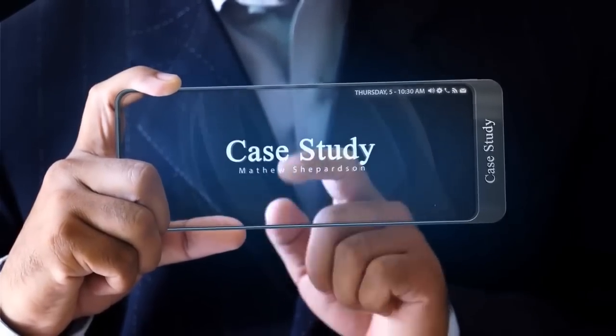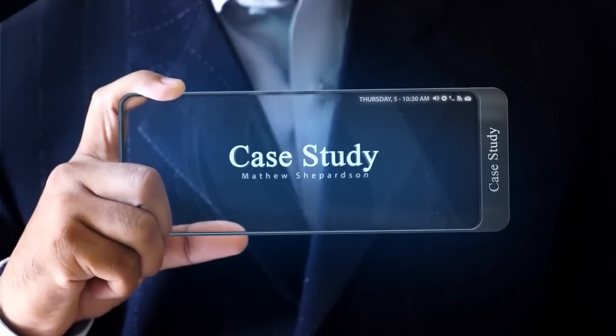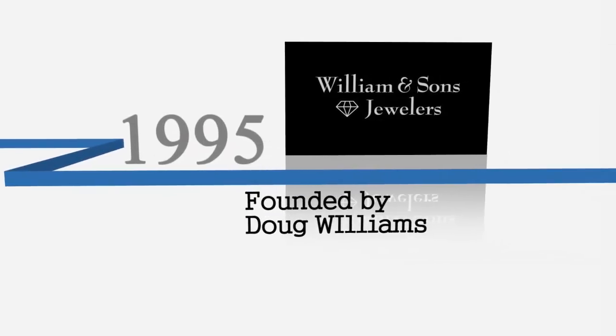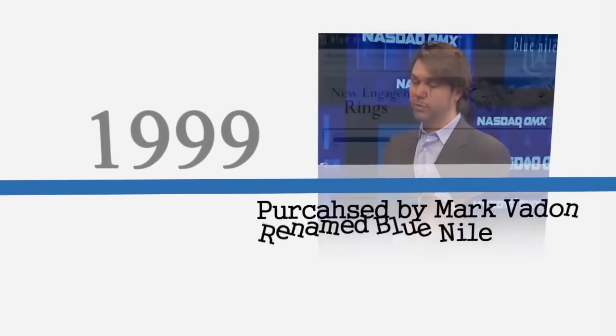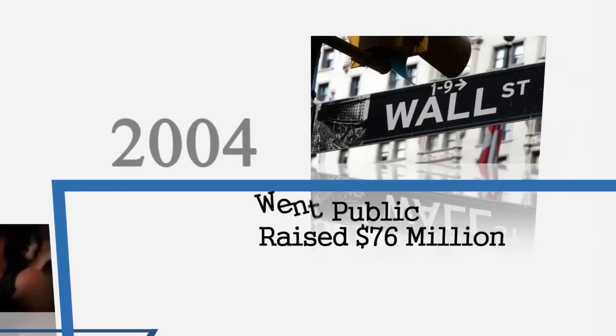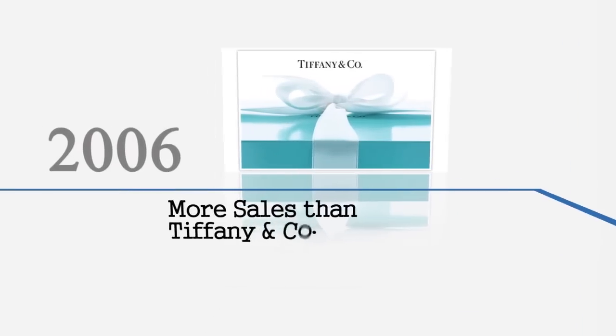Blue Nile has a rapid success story. Four years after the company was founded in 1995, it was sold to Mark Fadden. Mark exponentially grew the company over the next five years and went public in 2004. After 10 years of operation, the company had more sales than Tiffany and Company.